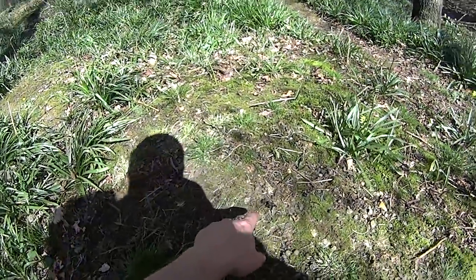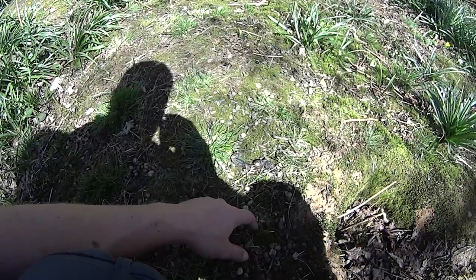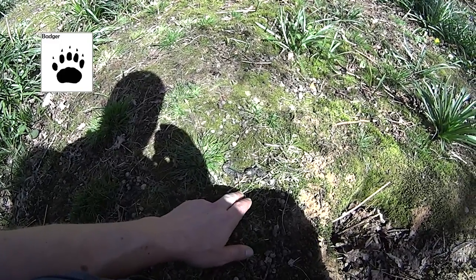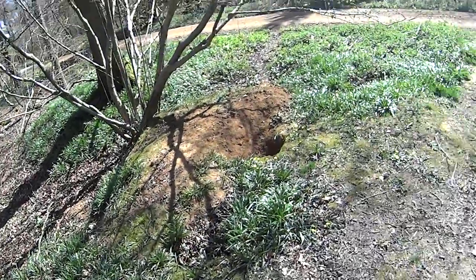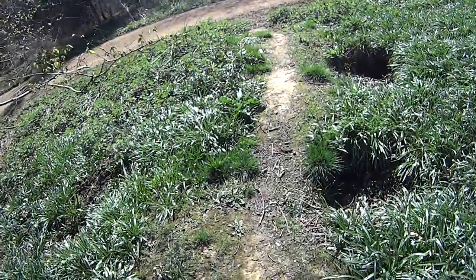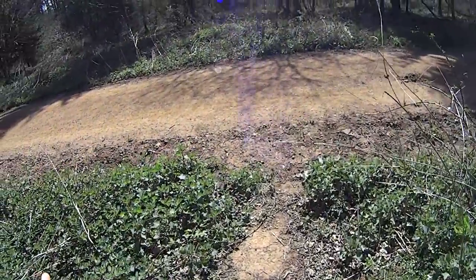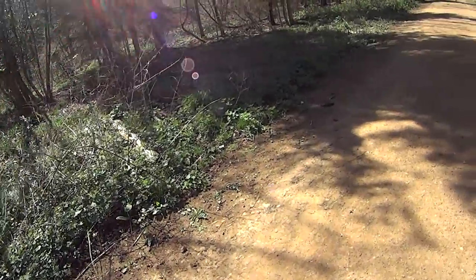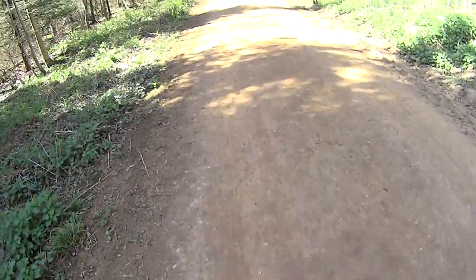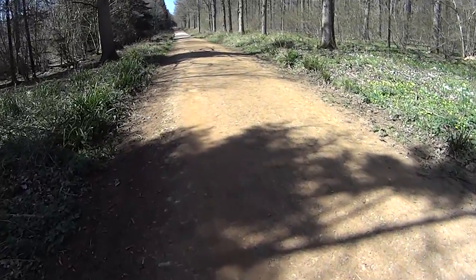There are some more droppings here, and some rabbit droppings as well. This one looks like badger to me — it's got hair in it, so it's not a dog. That's one way you can tell: dogs generally won't have hair in their droppings because they don't eat animals whole; they normally eat processed foods. Bigger dogs will also have bigger droppings, so that's just some of the ways you can tell.